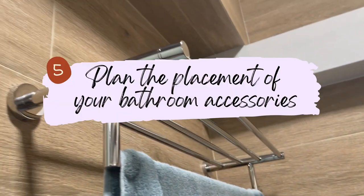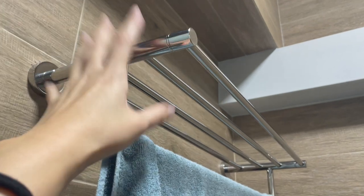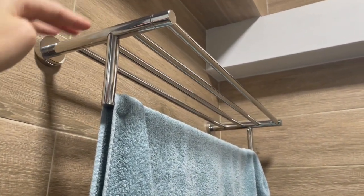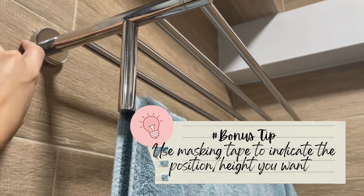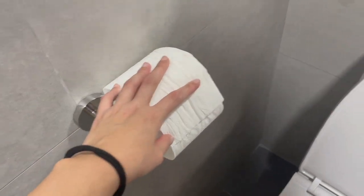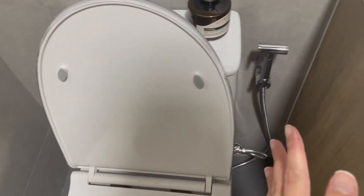This brings us to the fifth tip: the placement of your bathroom accessories, including position and height. This is our towel rack in our master bathroom — we put one inside the shower area where it's safe, and the water doesn't splash here at all. We placed a masking tape on the wall to indicate the exact height we wanted it installed at. The same applies to the toilet paper holder — the height and position — and the bidet spray.